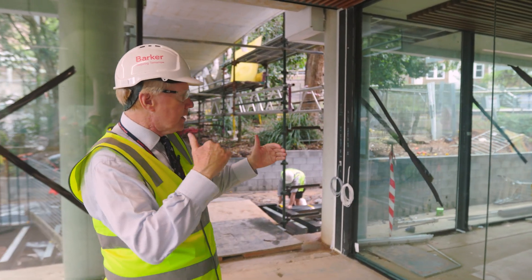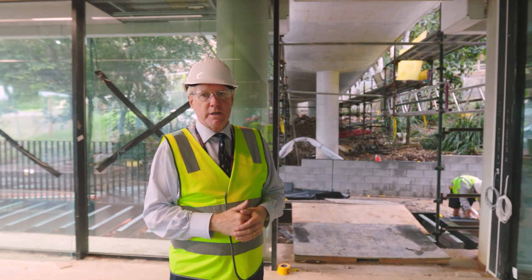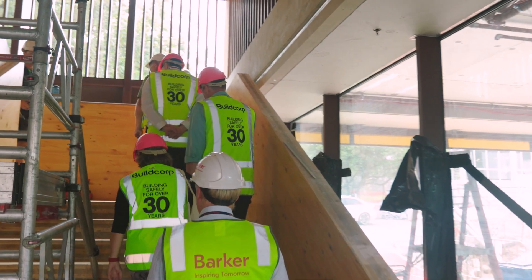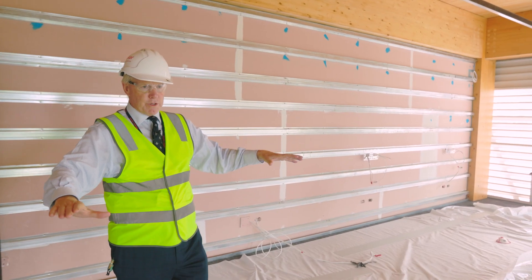You'll see, when all of the building equipment is out of there, what a lovely physical environment it will be. There will be lots of blue light and lots of green light to help everybody's mental health while they get on with the challenging job of delivering the HSC. So we came straight up to level two.